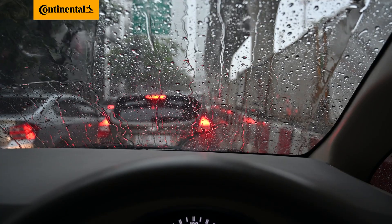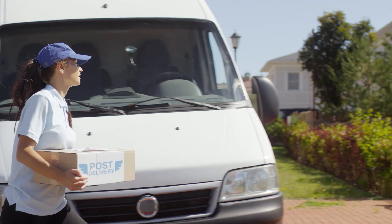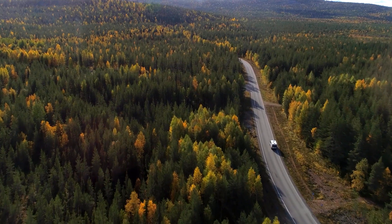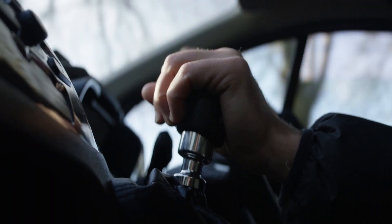Time pressure, unforeseen weather events, and stressful traffic situations — every journey is different. That's why we developed the VanContact Ultra, a well-rounded multi-talent specially designed to meet the diverse demands of your business.